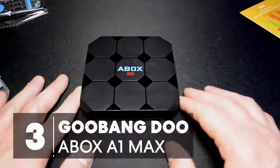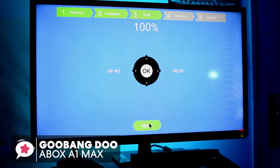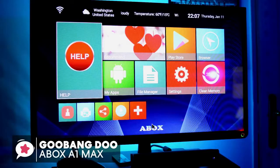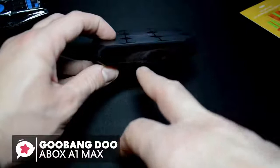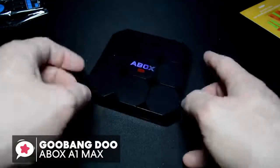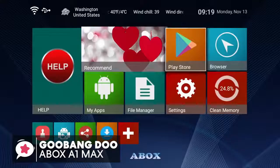At number 3 is the Gubang Do A-Box A1 Max Android 7.1 TV Box. The level of compatibility is one major factor to look out for when shopping for the best Android TV box. The Gubang Do TV Box is a high-quality Android 7.1 TV box designed to offer a great entertainment experience. It starts with a striking design that has interesting geometric detail with a blue digital clock on the front — it's portable, fashionable, and durable — and runs on Android Nougat 7.1.2.